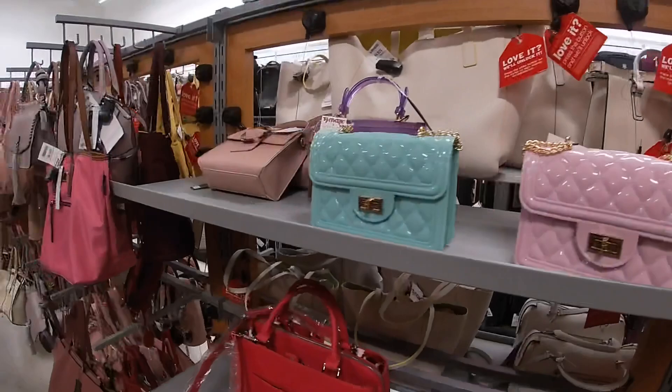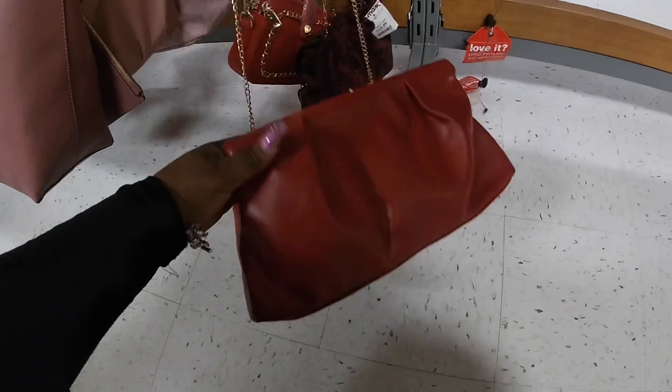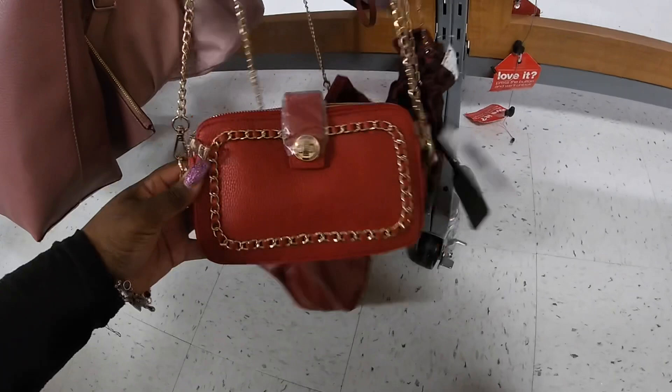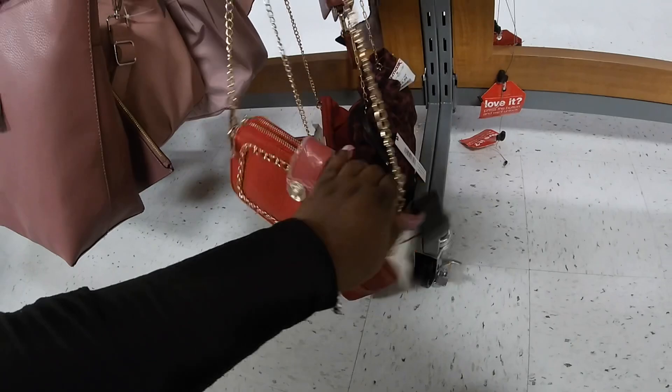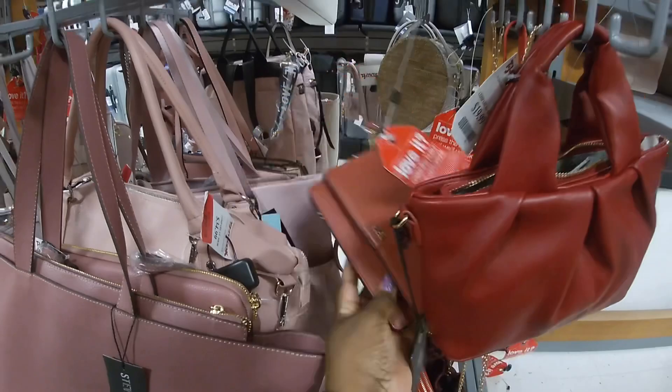And these $15. $90. $20 — what's this one down here? $20. $20. Looks like a little belt or Michael Kors. $69.99.